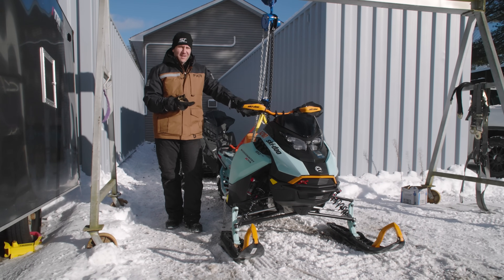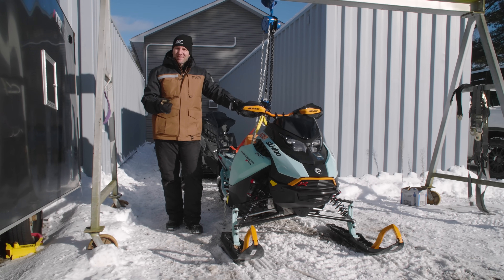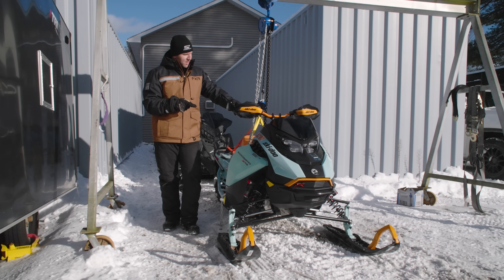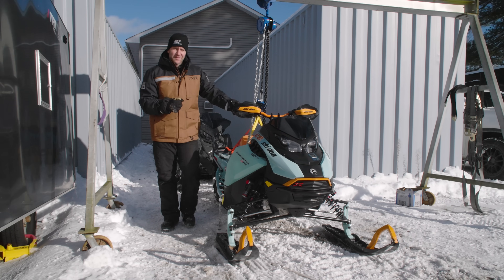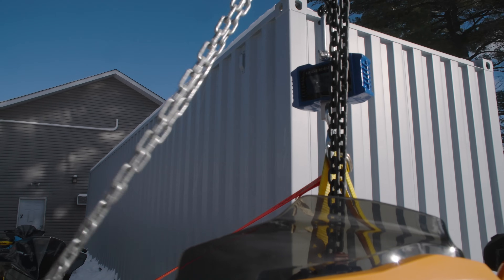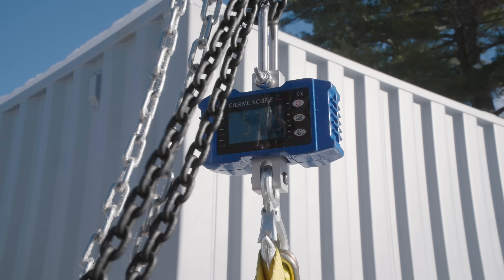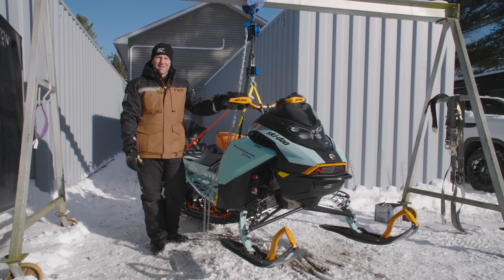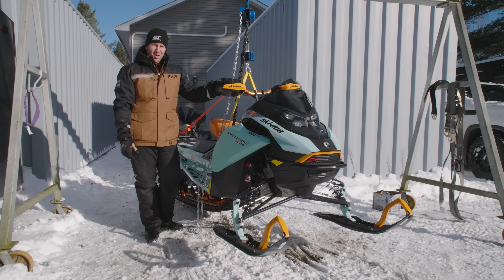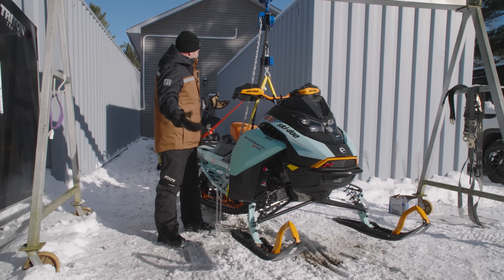Up next is the 2024 Backcountry XRS — this is the one now in the G5 chassis, the 146. We did opt for the 1.75-inch Ice Cobra, which I believe is a new track as well. It does have the 10.25-inch display, but no smart shocks because it's a Backcountry. The Backcountry XRS 146 comes in at 577.5 pounds — pretty impressive considering this is a 146 with an Ice Cobra and a 10.25-inch display. So far today, this is the lightest 850.